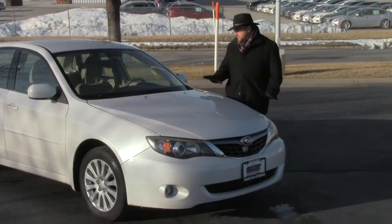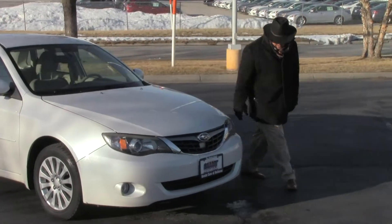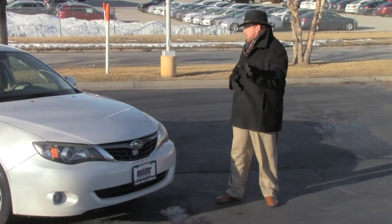Brian Kelly here for the Honda Giant, here to show you this 2008 Subaru Impreza. This came in on trade and has about 95,000 miles.